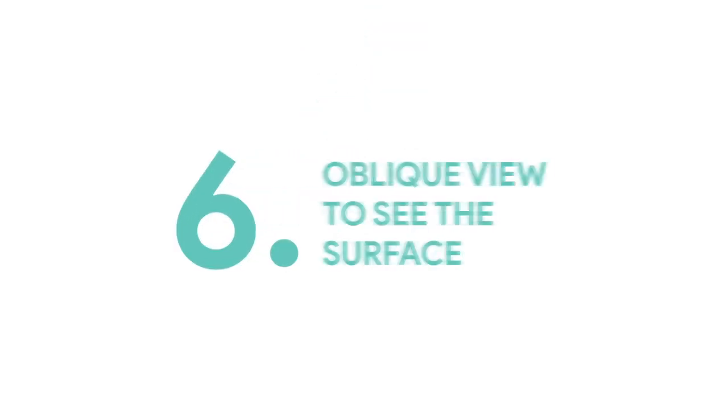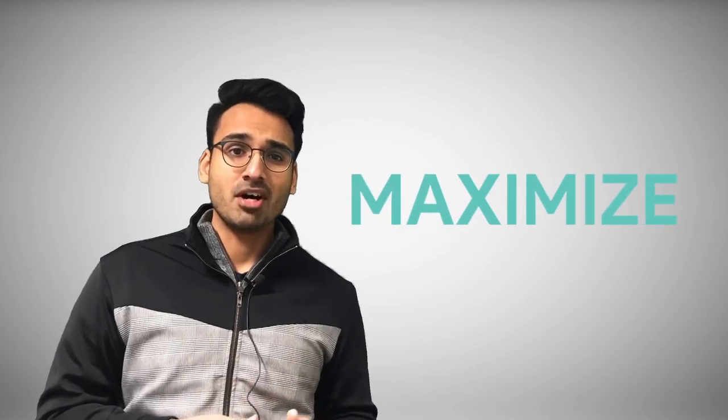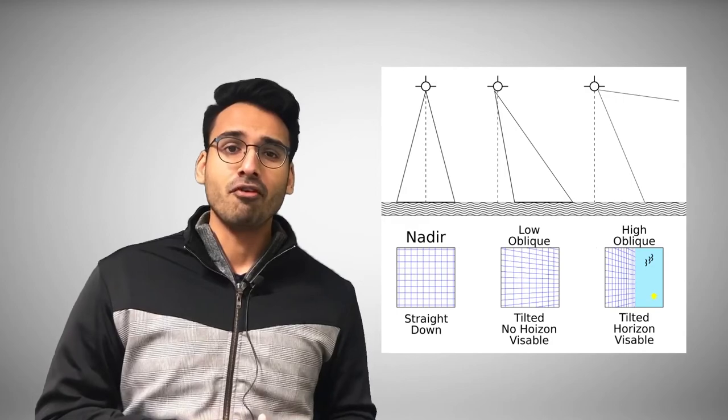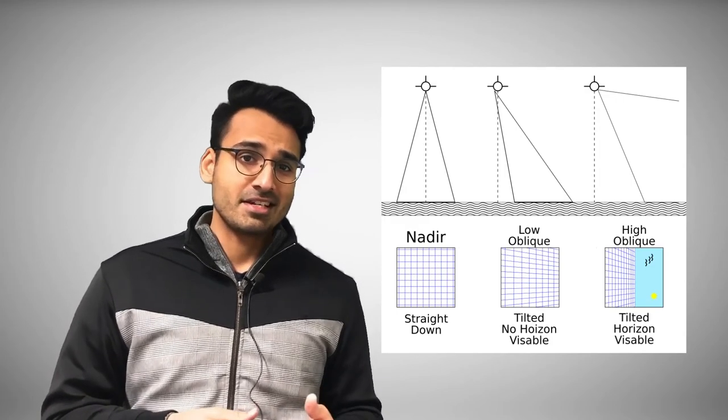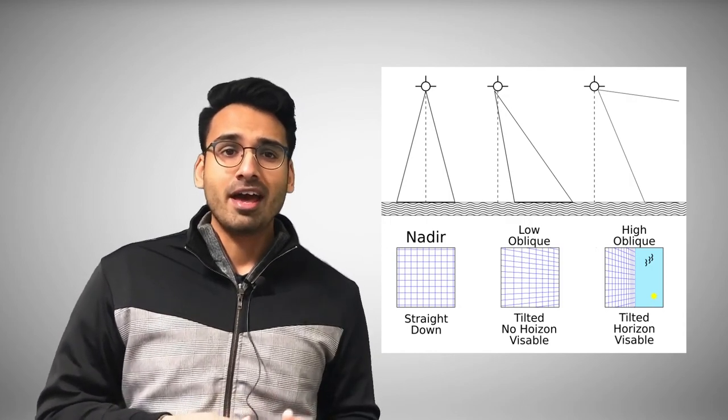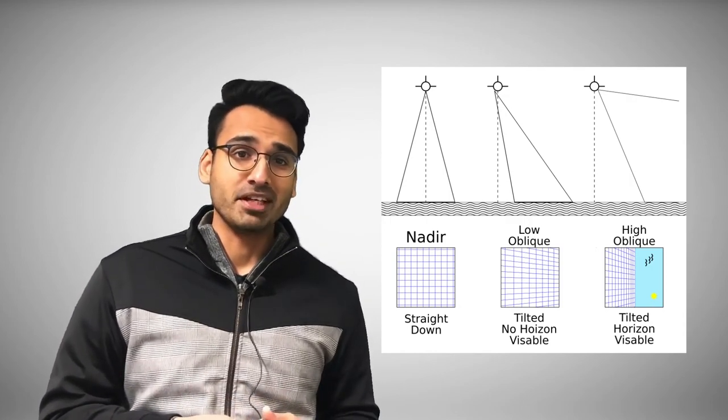Operational challenge number six: oblique view to see surfaces and objects on the roof. In any good inspection, it's important to maximize the areas that can be seen and captured by the camera. We recommend using the gimbal pitch setting available in flight planning software to get an oblique view of roof objects as well. For DJI drones, this is essentially a negative 90-degree setting for a top-down view and a negative 70-degree setting for an oblique view.